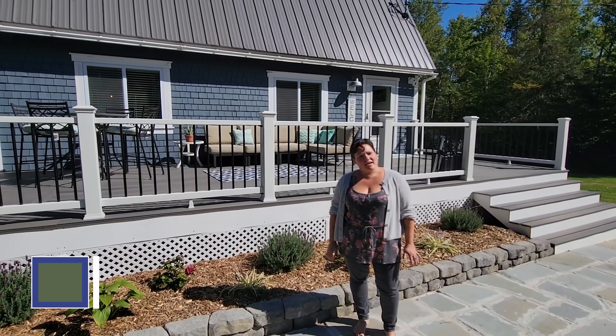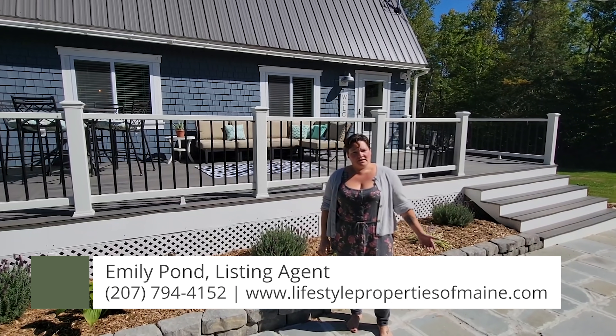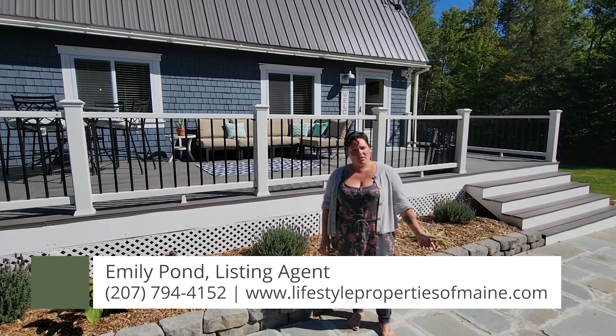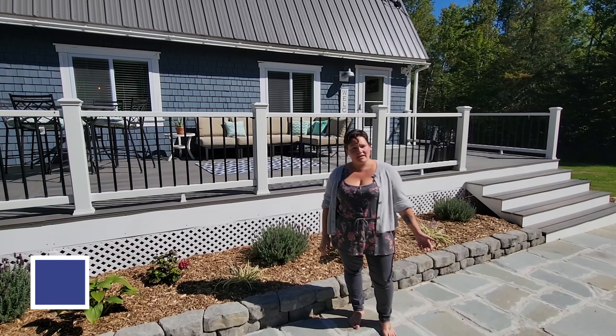Thank you for joining me today at 378 Brewer Road in Robinson. If you're interested in this property, please give me a call at 207-794-4152. Thank you.